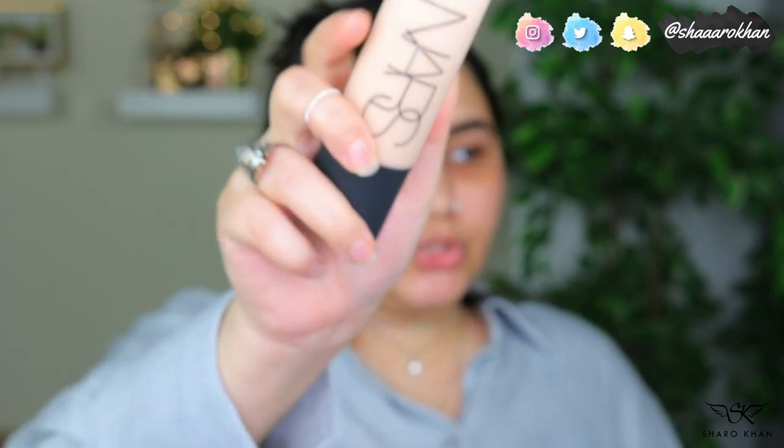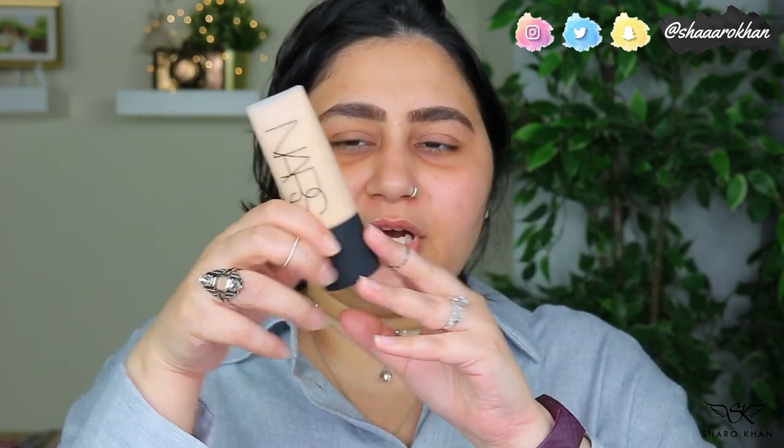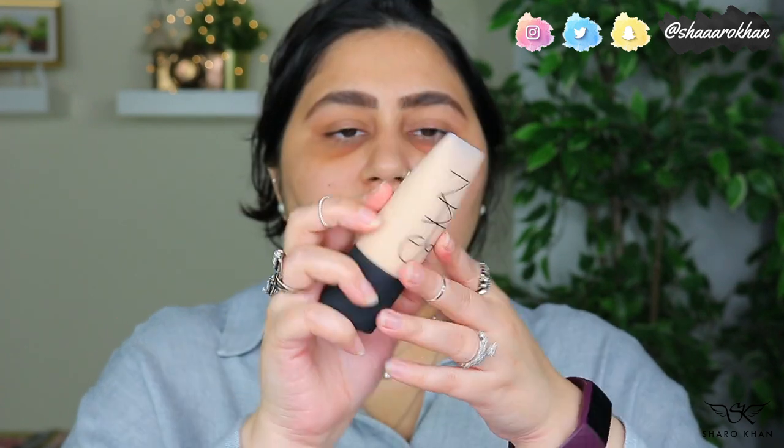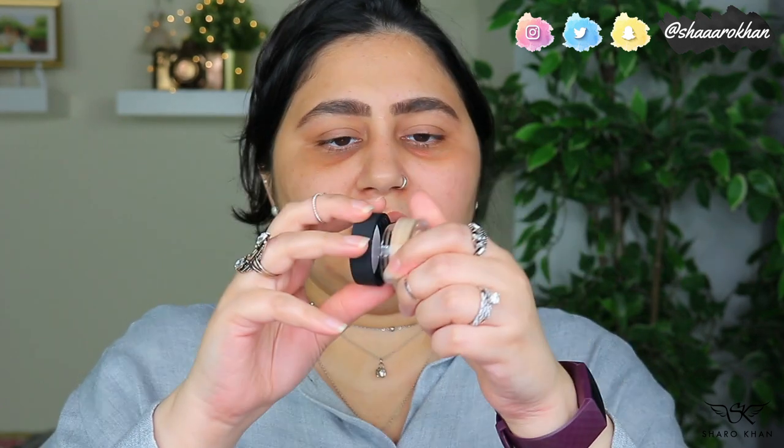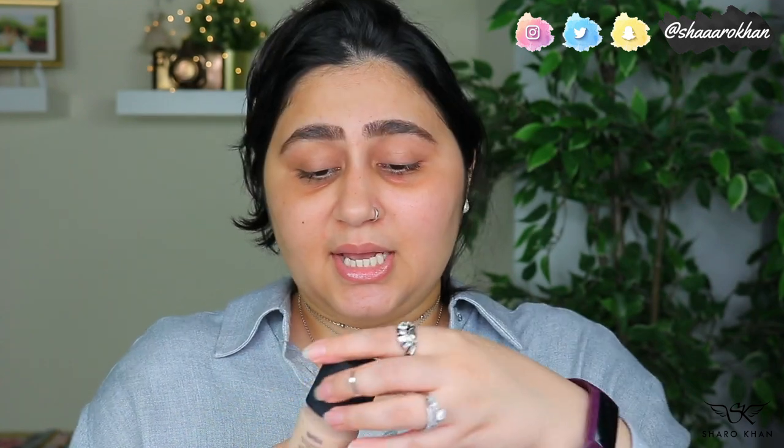These two products go together because they have similar properties and ingredients. The concealer is available in 30 shades and it's oil-free, long-wearing, and non-drying for all skin types. The packaging for both is really nice — the foundation has a soft-touch squeezy tube with 45ml of product, and the concealer is a pot with 6.2 grams, also with a soft-touch finish.